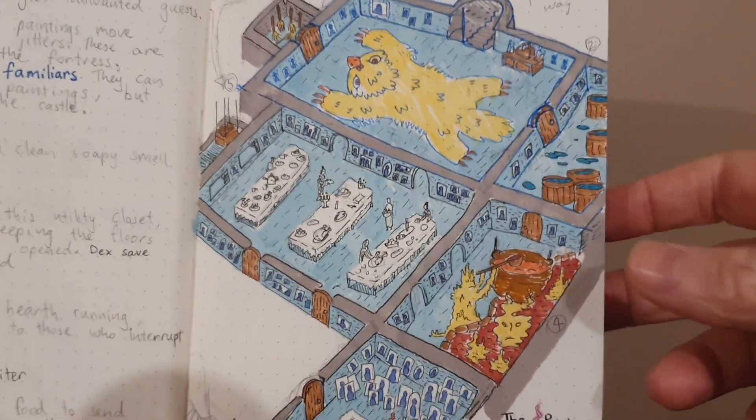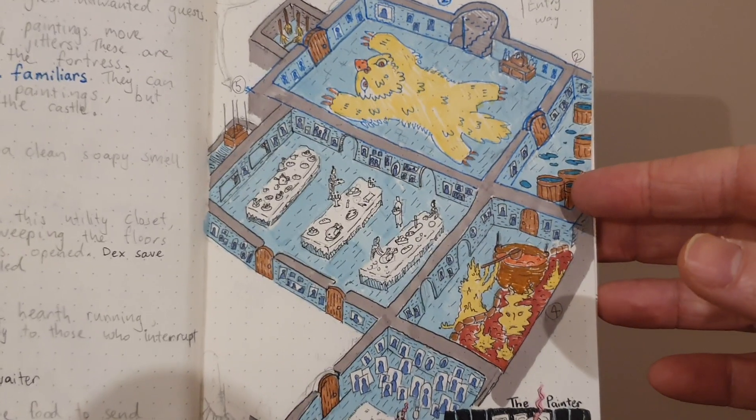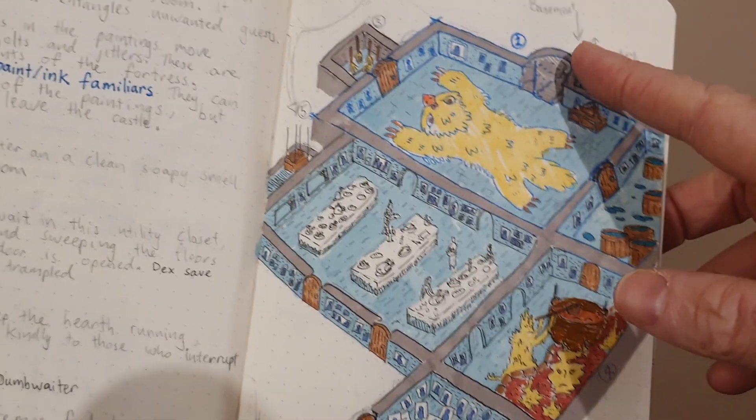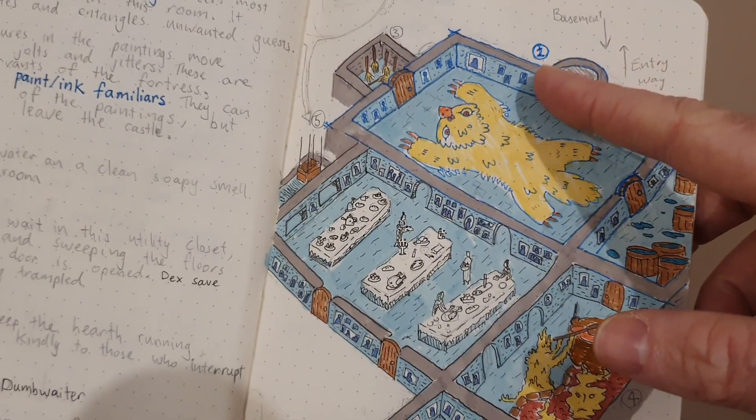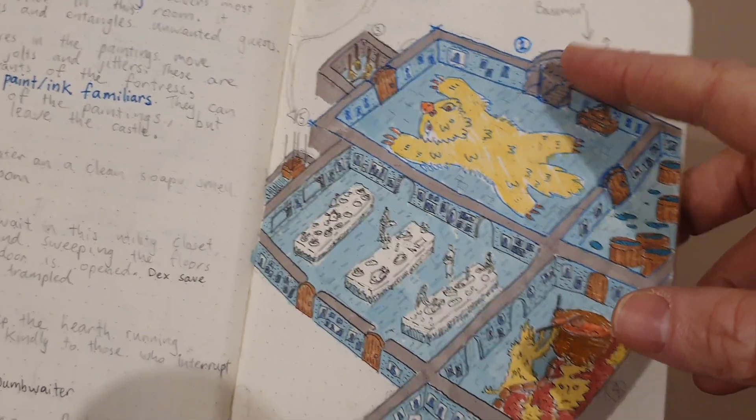Our next section of the castle is the servants' quarters and kitchen. Players can enter through here. The staircase does continue up to the hallway, so they can just say nope, get back up the stairs and continue up.